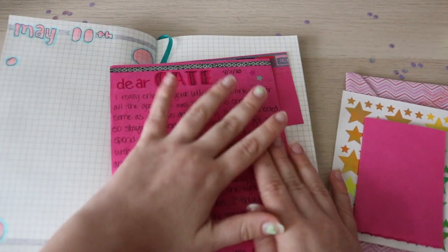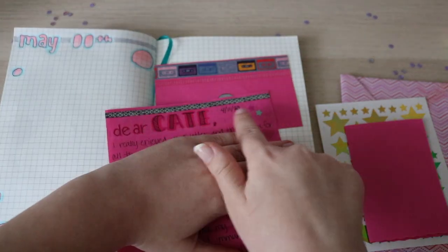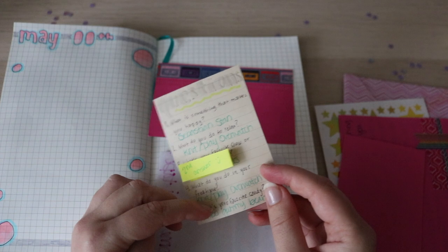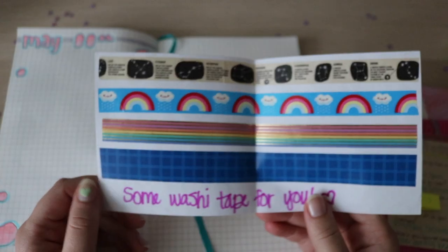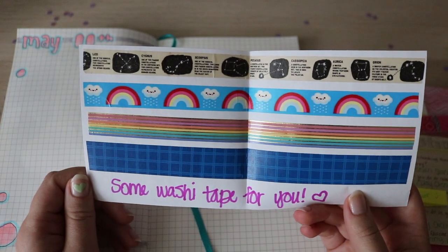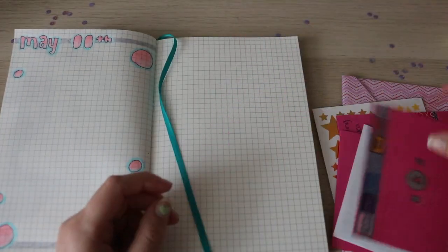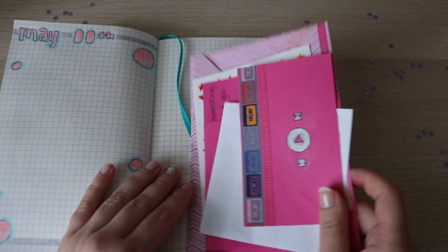Here we have the letter. I don't want to show it because it's personal, but I just think it's so cute. There are some decorations here as well. This is actually the question sheet that I sent her, and she just filled out the answers and put it back. And then there is this sheet of washi tapes — she has such cute washi tapes, I really need to ask her where she finds these. So that's what's inside the letter, and now it's time to make a little spread.